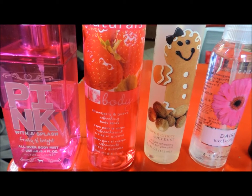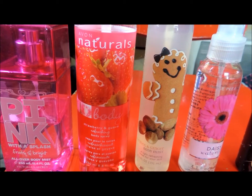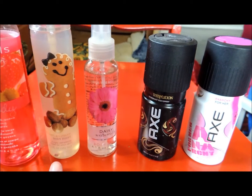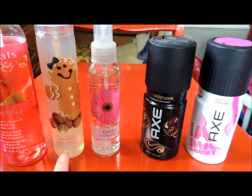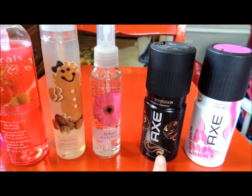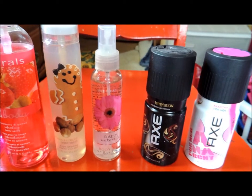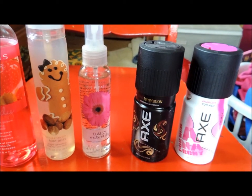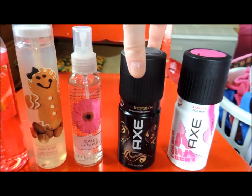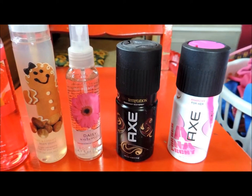This is Strawberry & Guava by Avon, and this is a fruity infusion of ripe, juicy strawberry and exotic guava, lightly fragranced with a cool crisp scent. And I'm just going to go through these last ones quickly: Nutmeg & Ginger, Daisy Water Lily, Chocolate Temptations, and Anarchy for Her. These are basically just randoms that people have given me that I'll use on occasion when I want something different. One isn't really for me — just when I want my room to smell nice, because who doesn't want their room to smell like a nice man?